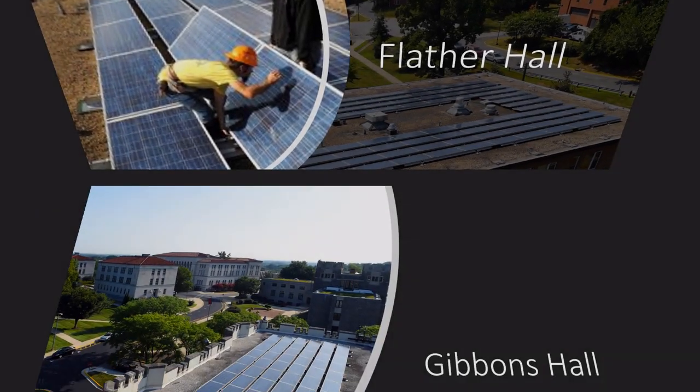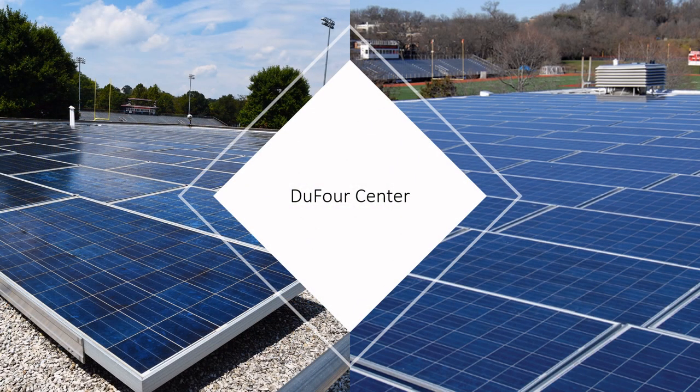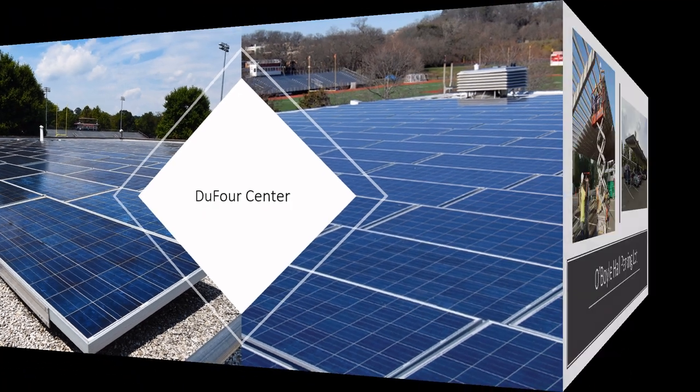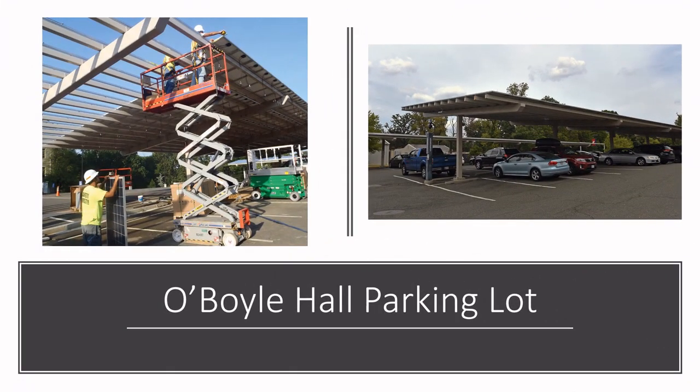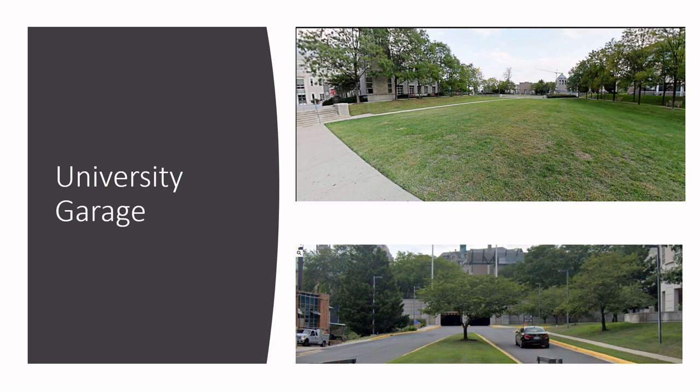Thank you for that excellent summary, Caitlin. Indeed, be sure to look out for all of the solar panels around CUA. One of the more interesting buildings is Aquinas Hall, which has, in addition to its panels, what is known as a green roof. Green roofs are ones that have full or partial vegetation on them. If you are interested in learning more about the purpose of green roofs, check out the link in our description. The best example of a green roof is the lawn between the PRIS and the law school — did you know that you are walking on the university garage?